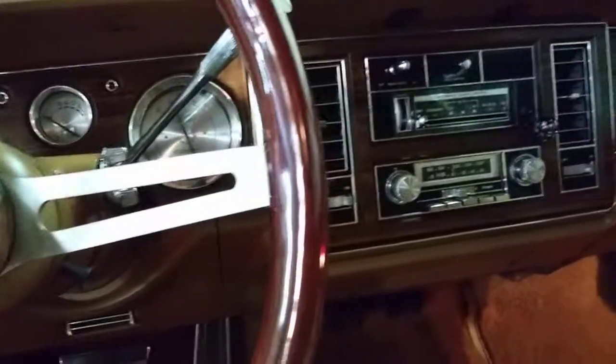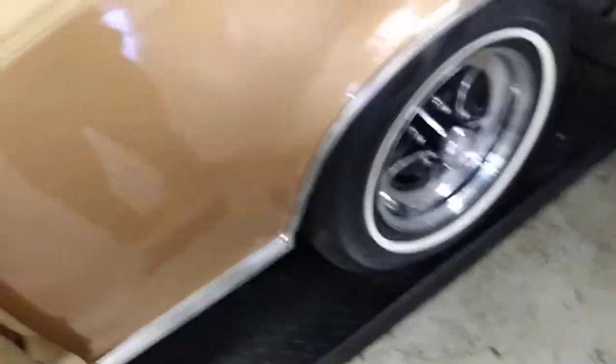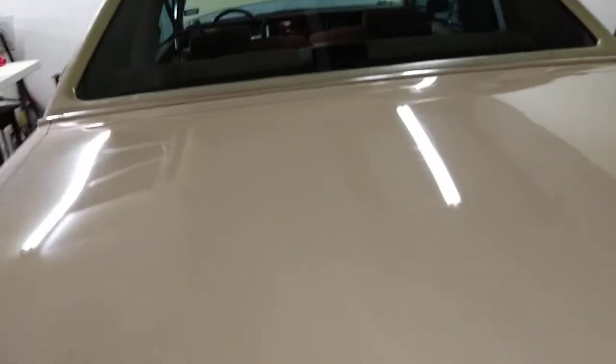Heck of a car. Sure do appreciate getting to bring you this short video on the 77 Riviera 403. You don't see many of them with the 403 option. Original factory wheels. Thought I'd bring you this short visit down memory lane — might be one that you didn't know existed. But as they say, proof is in the pudding, and here it is. Thanks for stopping by, hope you come back. Have a good one, everybody.